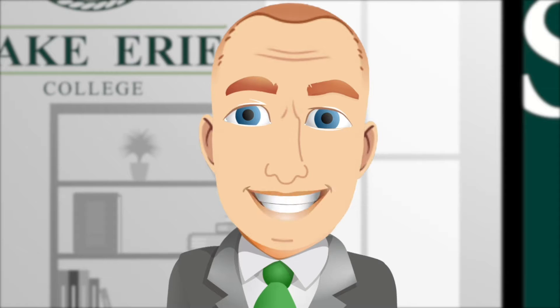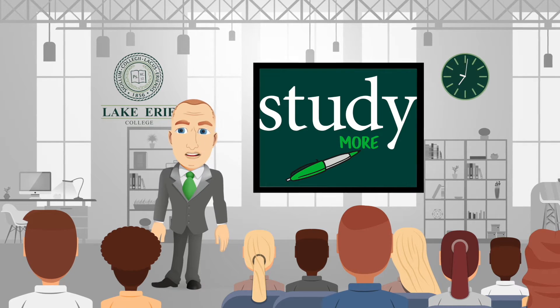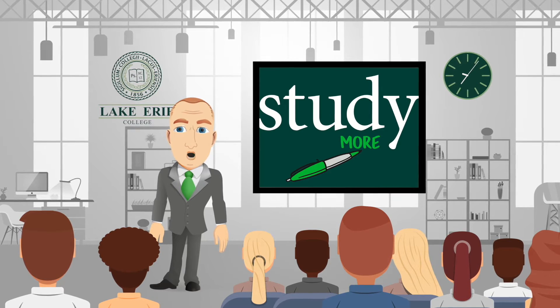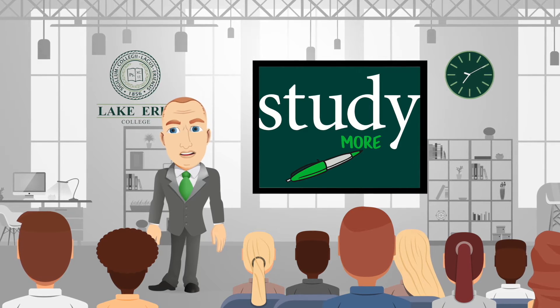How do you study in college? You preview the chapter and gain a high-level overview of the content. You go back and carefully read the chapter in its entirety. You reflect upon what you just read and ask yourself: could I teach this to someone else?